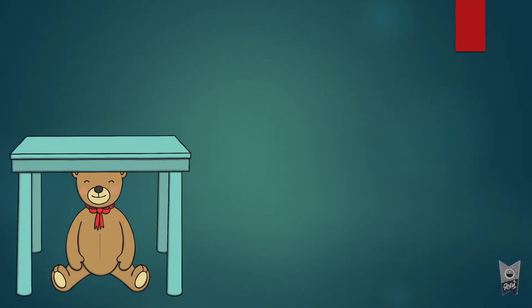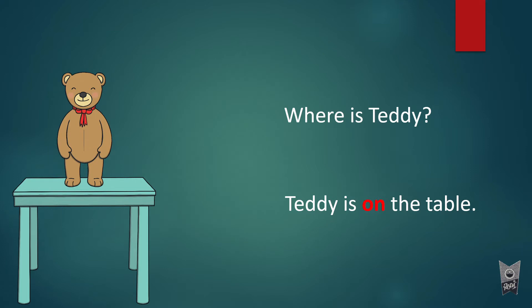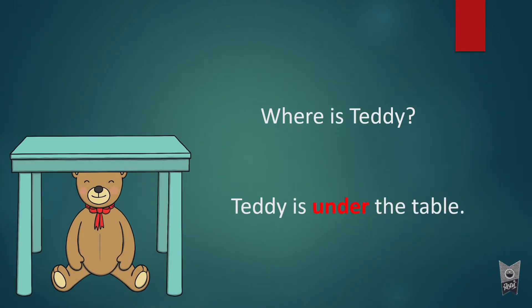Now where is teddy? He went and sat under the table. Teddy is under the table. 'Under' is the preposition. In the earlier example, teddy was on the table, so 'on' was the preposition. Here, teddy is under the table, so 'under' is the preposition — it shows the position of teddy.